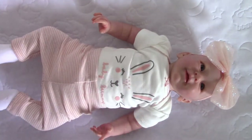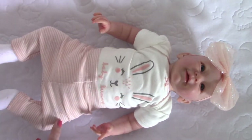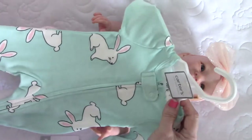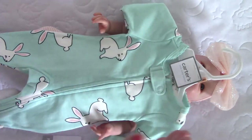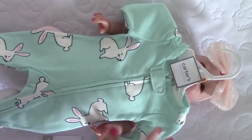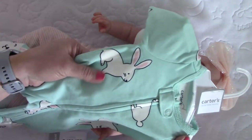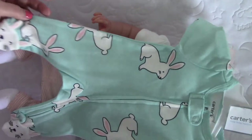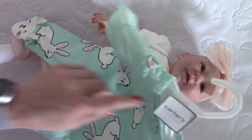So I thought we'd go ahead and do a changing on her. Now I know she's got a bunny outfit on, but I have another bunny outfit I think she looks really cute in. This is a preemie outfit from Carter's — sorry about the shadowing, guys. It's this really pretty teal color with big bunnies on it, and I love it.